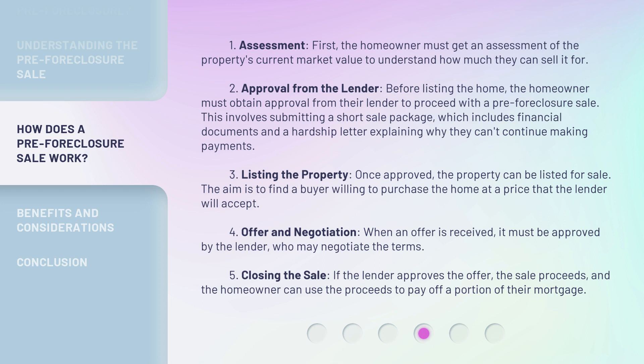Step 3: Listing the property. Once approved, the property can be listed for sale. The aim is to find a buyer willing to purchase the home at a price that the lender will accept. Step 4: Offer and negotiation. When an offer is received, it must be approved by the lender, who may negotiate the terms. Step 5: Closing the sale. If the lender approves the offer, the sale proceeds, and the homeowner can use the proceeds to pay off a portion of their mortgage.